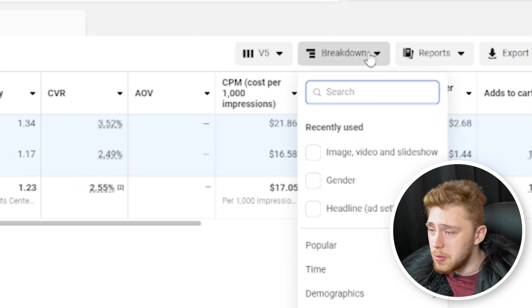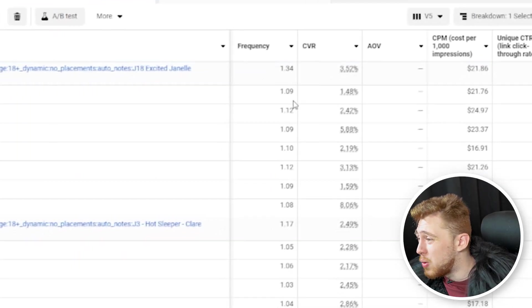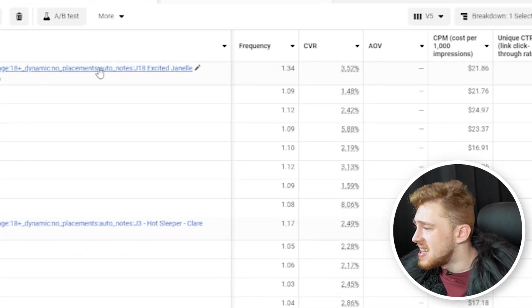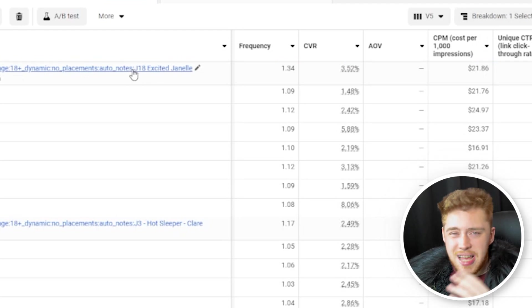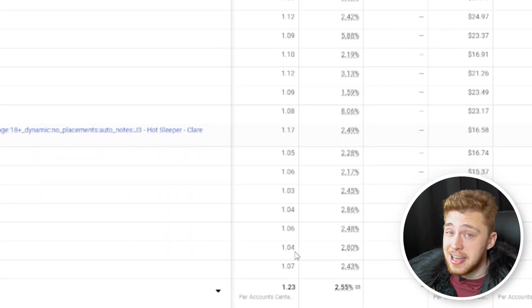You can drill down further by going to breakdowns and then to day, and we can see day by day where the frequency lies. While Job 18 is a little bit more in that middle-of-funnel sector, both of the jobs are actually top-of-funnel ads on a day-to-day basis.